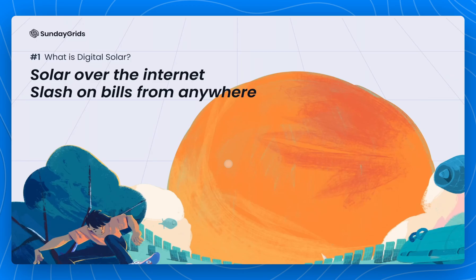Hi there, Matthew here from Sunday Grids, and welcome to our first video series where we deep dive into what is digital solar, who is it for, how does this system work, why do we need to switch to clean energy, and what kind of solar is a good fit for you. We hope this series answers those questions and maybe even some more.